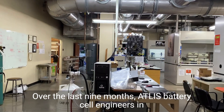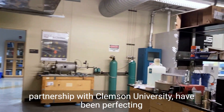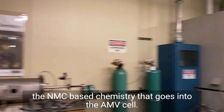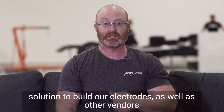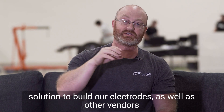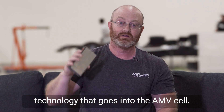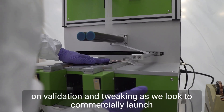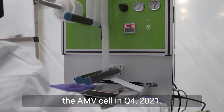Over the last nine months, Atlas battery cell engineers in partnership with Clemson University have been perfecting the NMC-based chemistry that goes into the AMV cell. We then work with external vendors to take that chemistry solution to build our electrodes, as well as other vendors to build the mechanical components that make up this new technology. Over the next six months, the team is going to be focused on validation and tweaking as we look to commercially launch the AMV cell in Q4 2021.